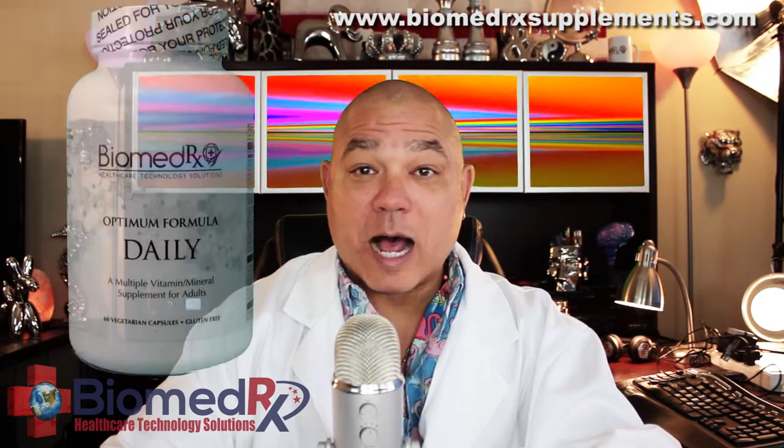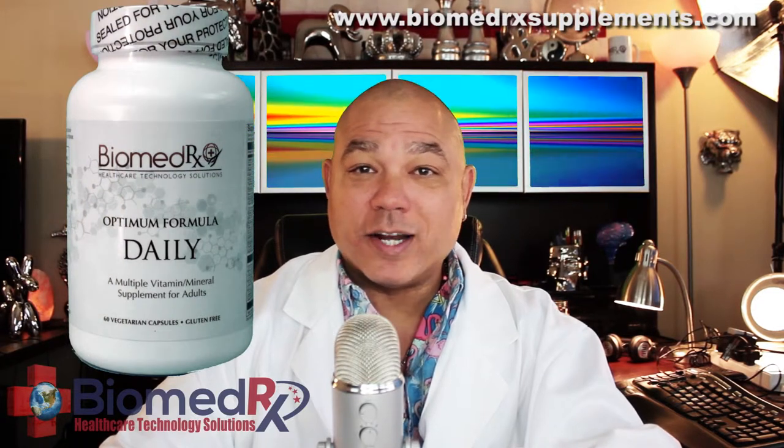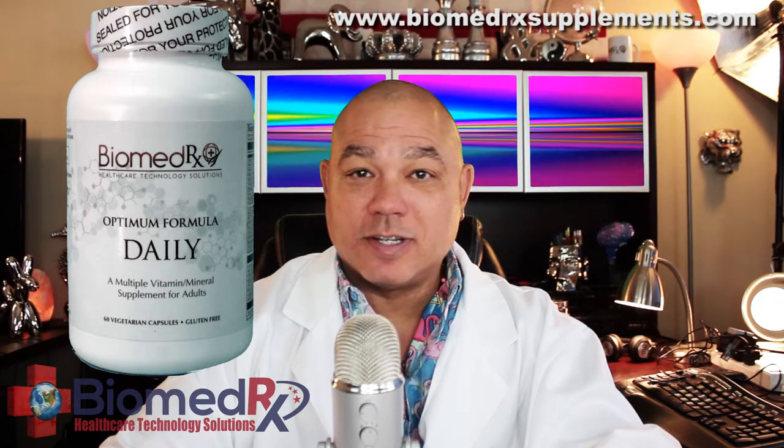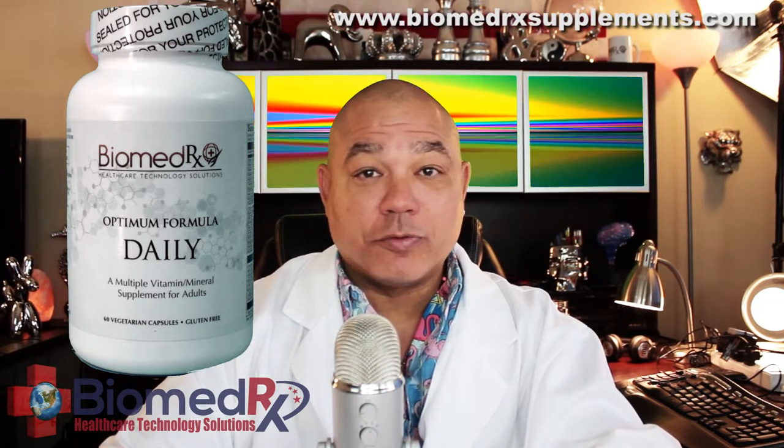BiomedRx Optimum Daily Formula is a balanced, one-a-day, multivitamin, multimineral supplement for adults. It is vegetarian and gluten-free.